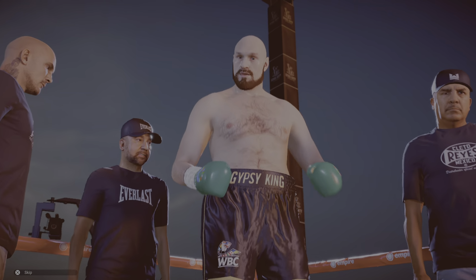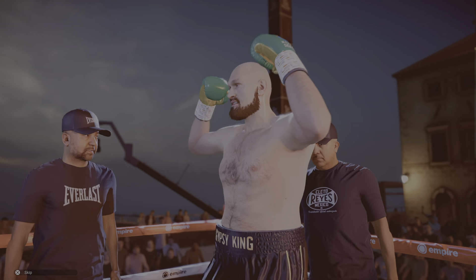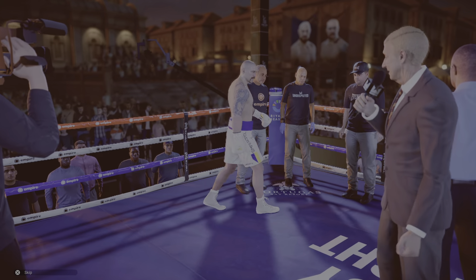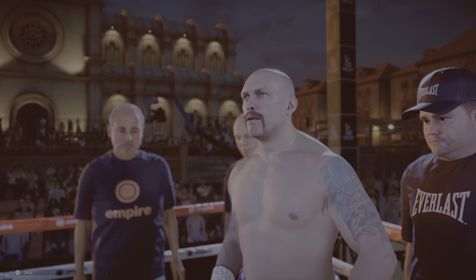This bout is scheduled for eight rounds of boxing. Fighting out of the red corner from Manchester, England, and standing at 6 feet 9 inches, here is a sensational heavyweight champion of the world — the Gypsy King, Tyson Fury.